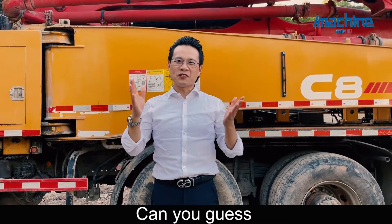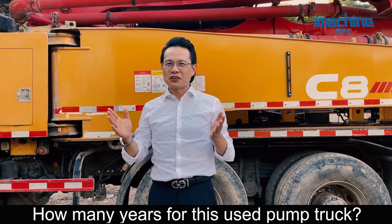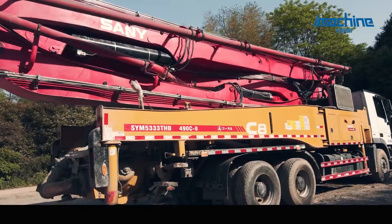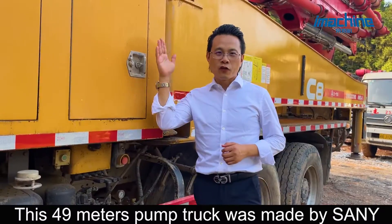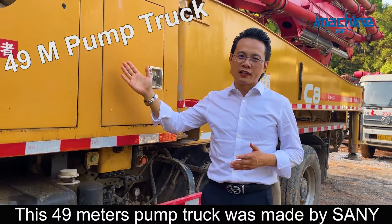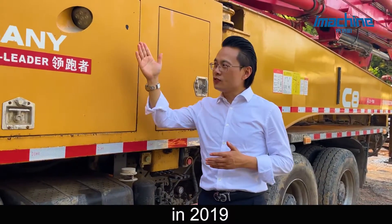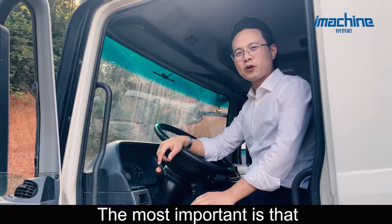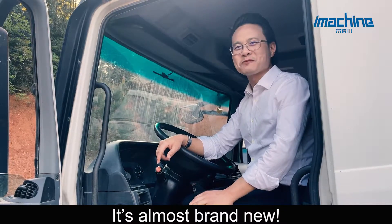Hello friends, can you guess how many years for this used pump truck? This 49-meter pump truck was made by Sunny in 2019. Tidy and grand appearance — and most importantly, it's almost brand new.